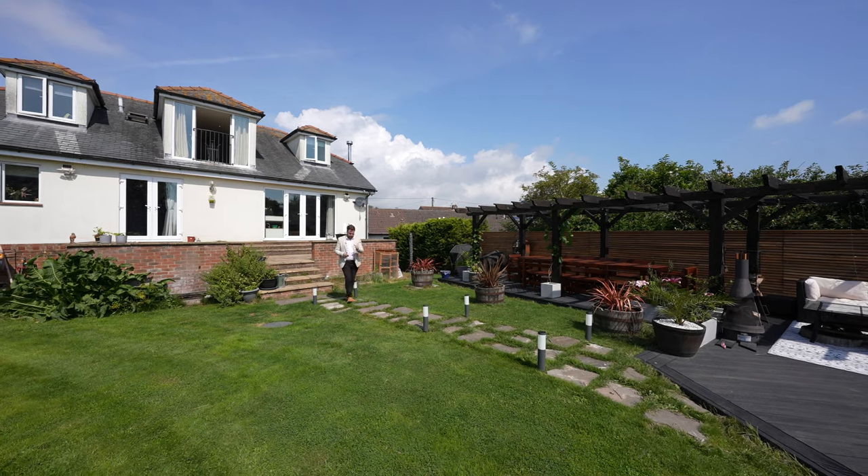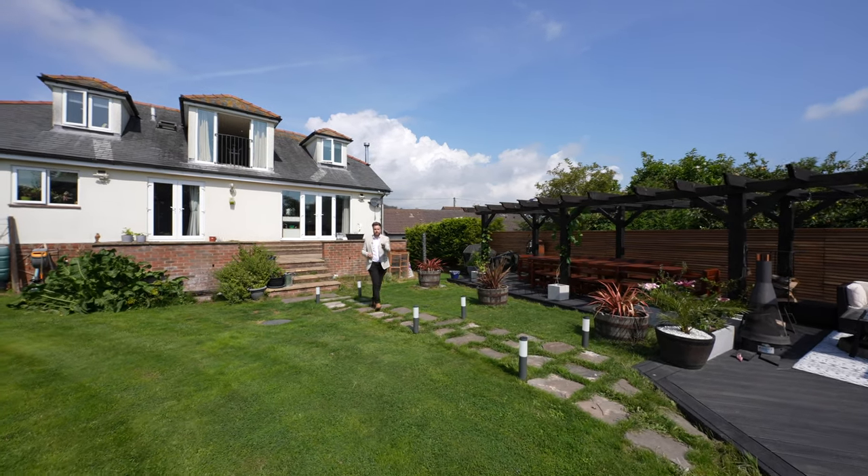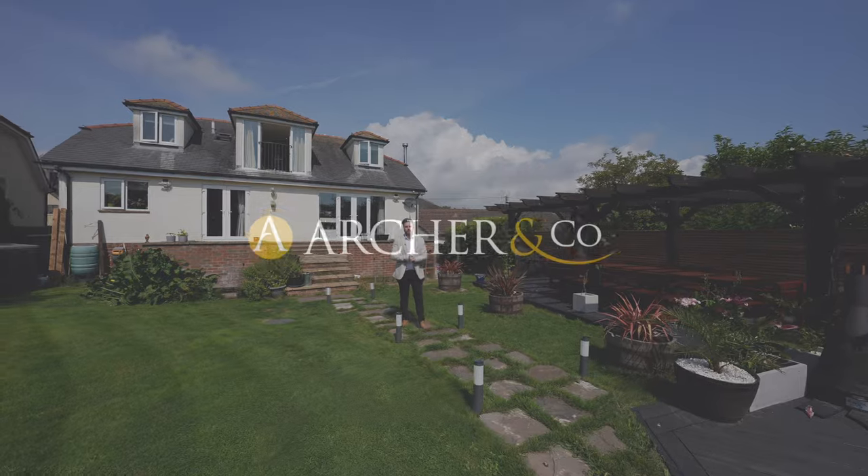So if you're looking for a substantial family home that could be perfect for multi-generation living, why not get in touch and arrange a viewing with one of the team.